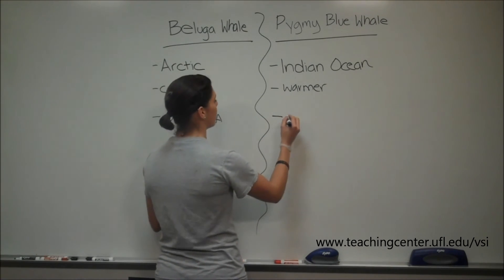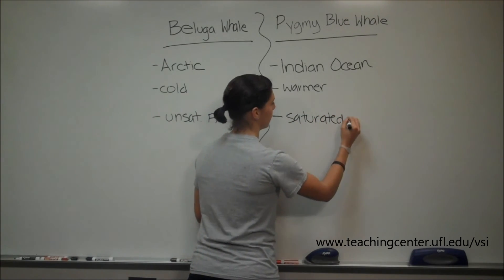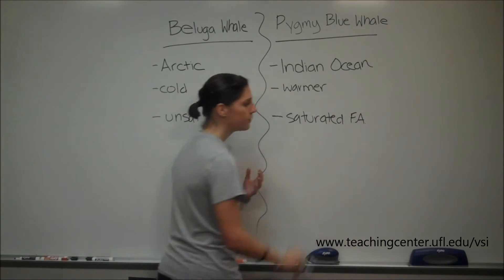And then the pygmy whales, since they're in a warmer environment, we can say they are comprised of more saturated fatty acids.